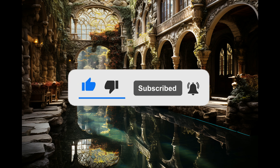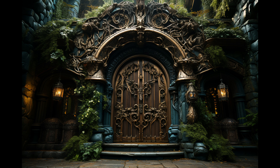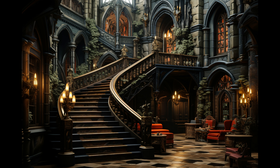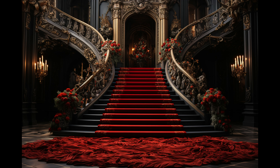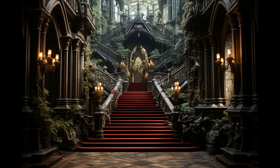On the eve of the grand reveal, we gathered with bated breath in the candlelit great hall, surrounded by the fruits of our labor. At the stroke of midnight, Dracula materialized out of black mist. He was rendered utterly speechless, gazing up in wonder at the magnificent interiors we had meticulously crafted for him. It was a space finally worthy of the legendary Vampire King.